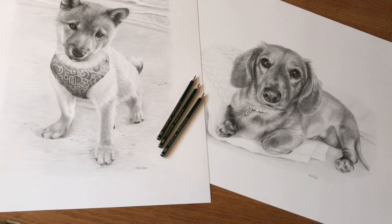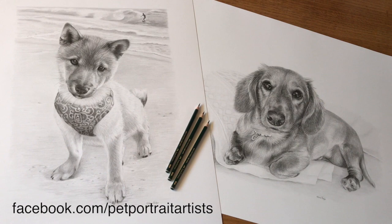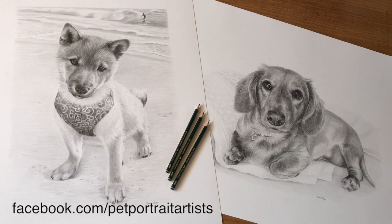They've both been really lovely to draw and I hope you like them. We should have another video along shortly. Don't forget to share, subscribe and like our Facebook page and YouTube channel, and don't forget if you'd like a portrait, head on over to our website to find out more information.